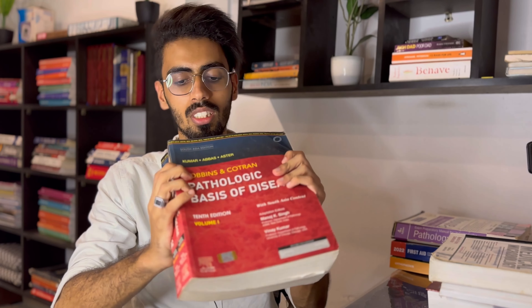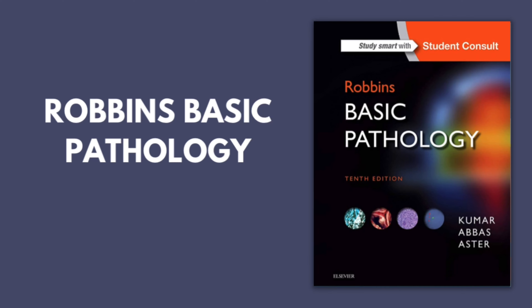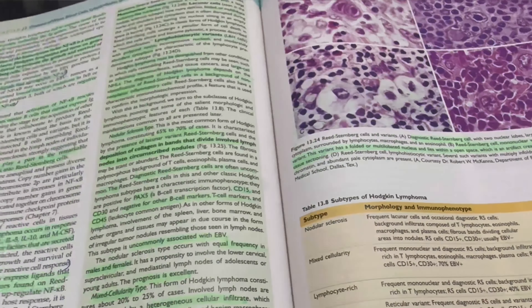Grandfather Robbins is very large for a UG student and not easy to read. However, from my experience, this is the best book I have read in MBBS — I haven't read a book so well written. Not just the content, but everything about the book: the flow charts, the summaries, and the diagrams are all really amazing and excellent.